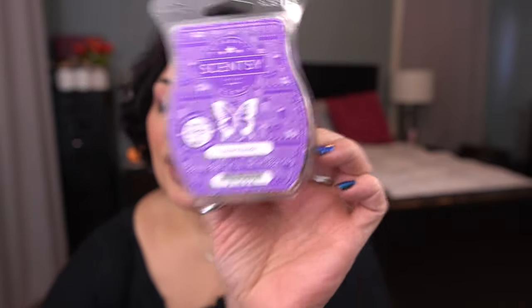Next up is Street Parade, another one from the Mardi Gras Collection, and my favorite out of the bunch. Scent notes: a jamboree of blood orange, juicy plum, and golden pineapple. This is fabulous when it's melting. I love pineapple and plum, so I love this.